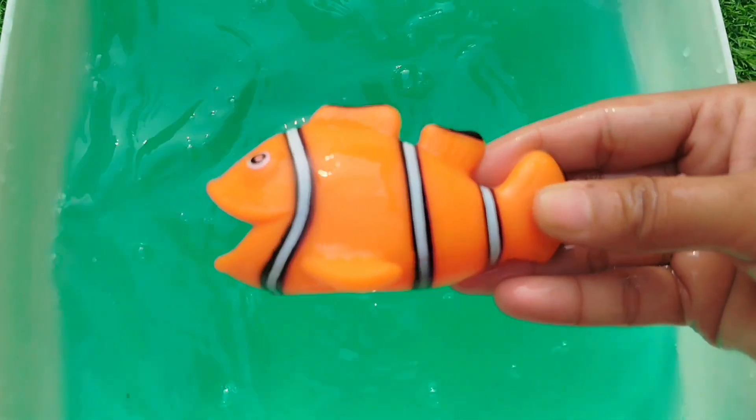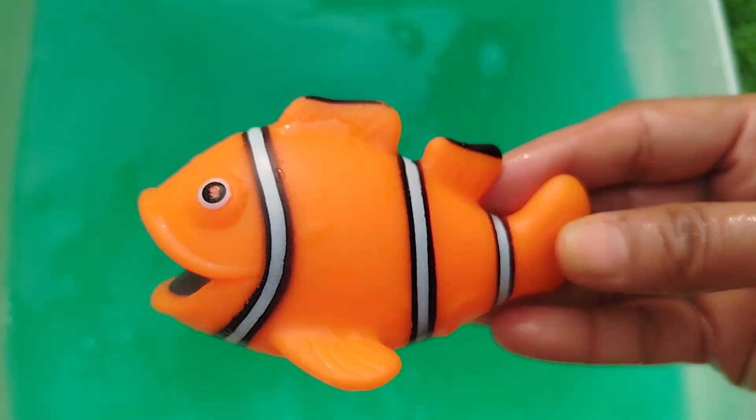The first one is a clownfish. This is a clownfish.